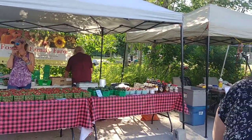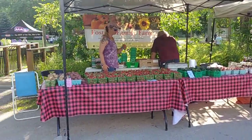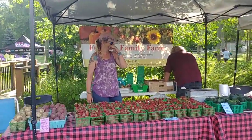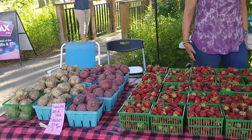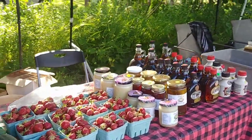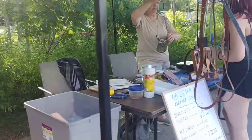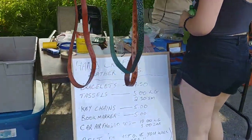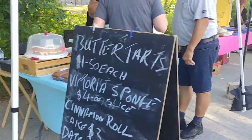Let's go around and look! So we have Foster's Family Farm with homegrown beautiful vegetables, fruits, and honeys looking good. And then we have some leather goods, handcrafted.